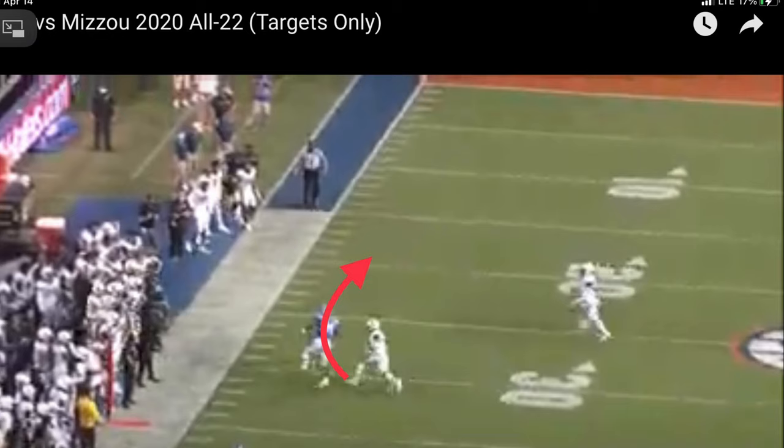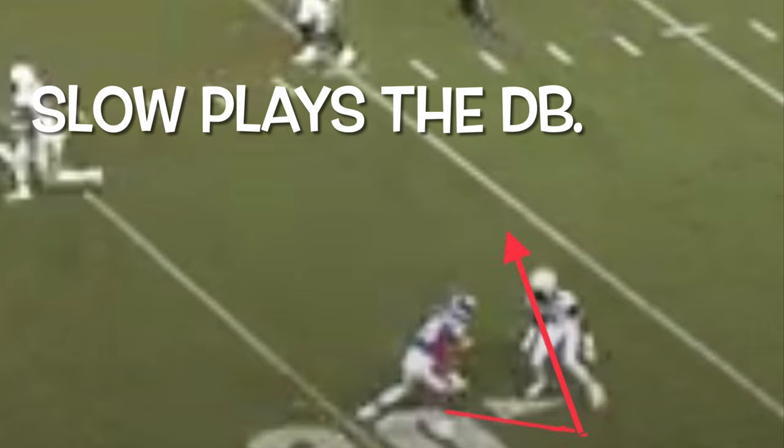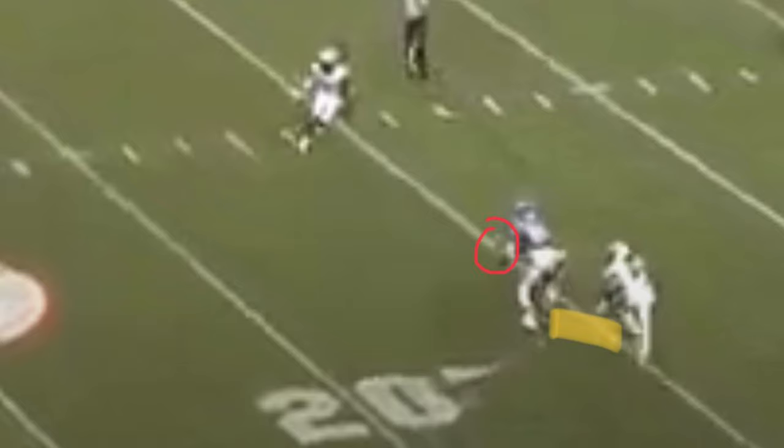He has a basketball background and a wide receiver background, and it shows. Right here, he slow plays the receiver, gives him a quick couple steps to the outside, and then boom, right across his face — back inside slant. Creates a little bit of YAC yards right there. Catches the ball right across the middle. He's a hands catcher as well, not a body catcher.